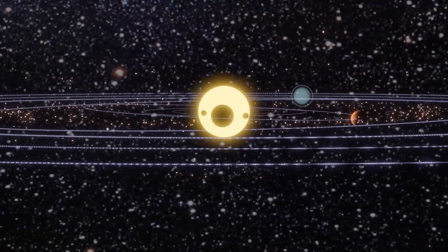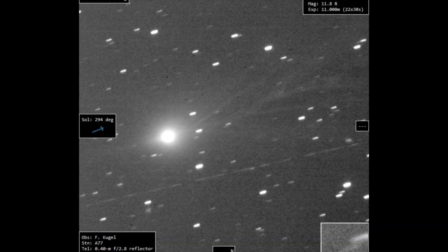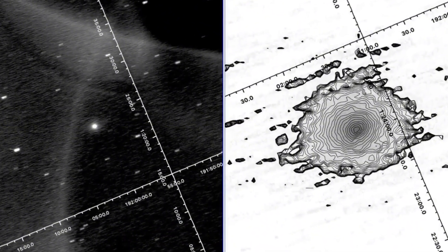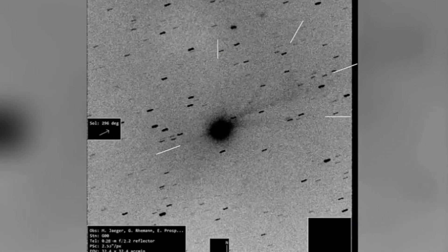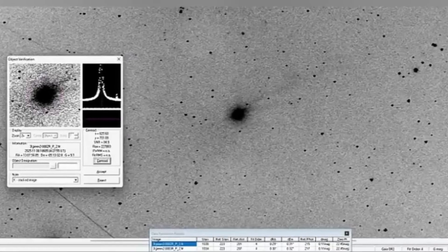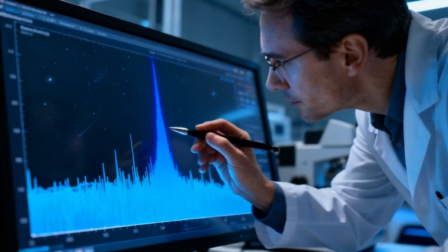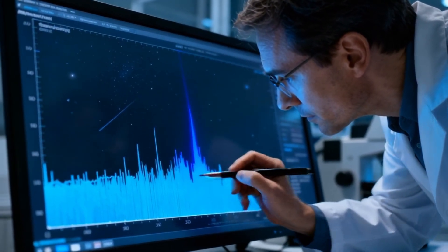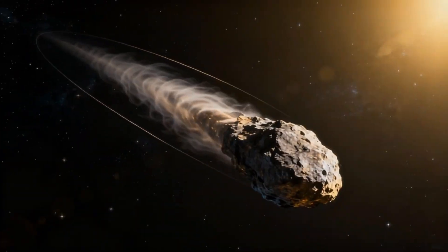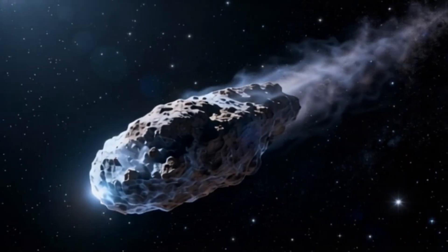It is important to remember that 3I Atlas is only the third interstellar object spotted within the solar system. The first, 'Oumuamua, accelerated without a visible tail. The second, 2I Borisov, outwardly resembled a typical comet but had an unusual chemical composition. 3I Atlas demonstrates its own set of anomalies, once again expanding the framework of what interstellar wanderers can be like. All this helps us understand the conditions under which objects form in other star systems and shows just how diverse such visitors can be.